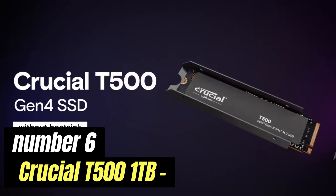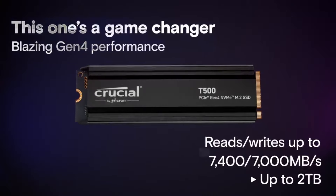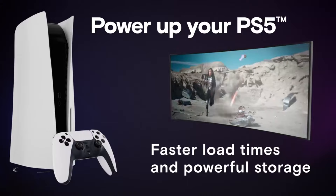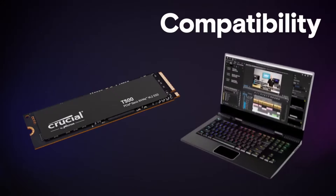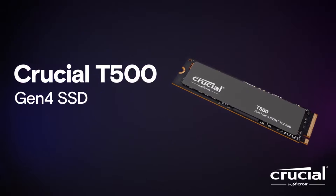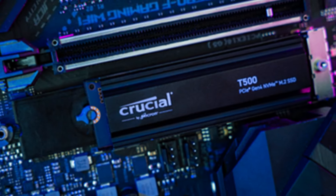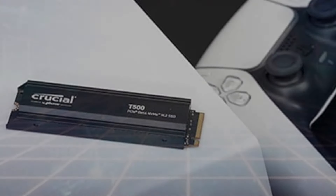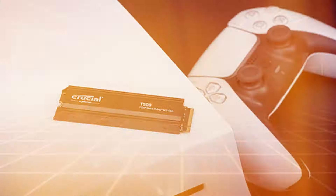Number 6: Crucial T500 1TB. The Crucial T500 1TB SSD is a powerful storage solution designed to elevate your computing experience. With its impressive 1TB capacity, this solid-state drive provides ample space for storing a wide array of files, from large multimedia projects and high-resolution images, to extensive gaming libraries and critical documents. One of the standout features of the T500 is its exceptional speed. Utilizing the latest NVMe technology, it offers significantly faster read and write speeds compared to traditional SATA SSDs, ensuring quick boot times, rapid file transfers, and seamless application performance.